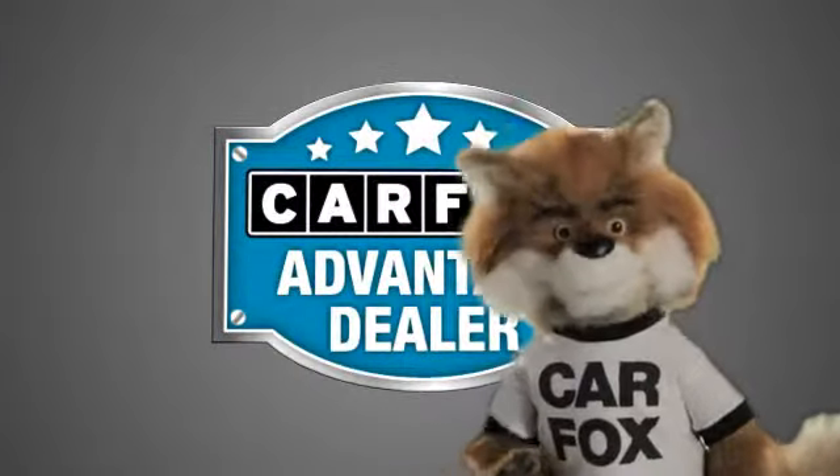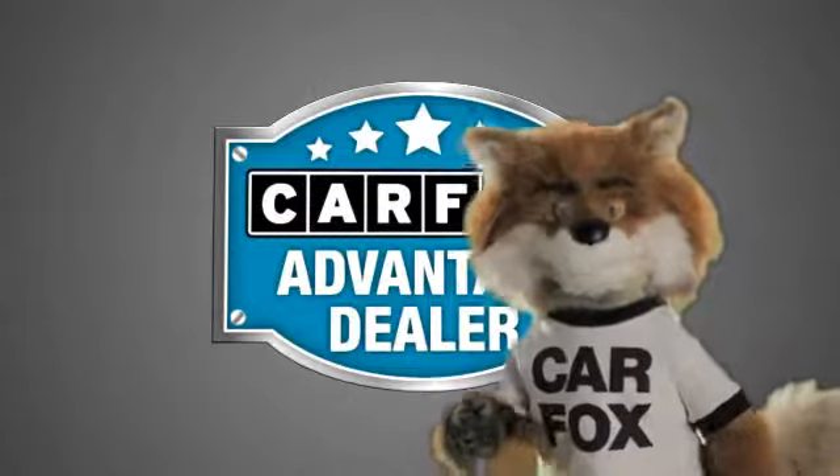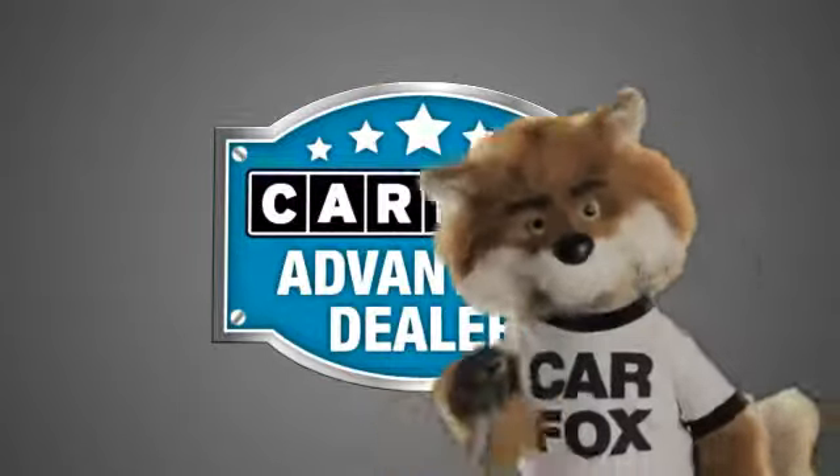Just say show me the Carfax at Mills Auto Sales, a Carfax Advantage dealer.